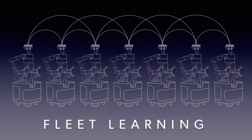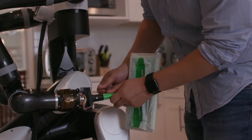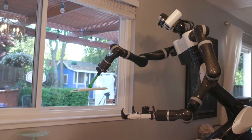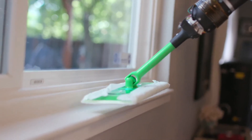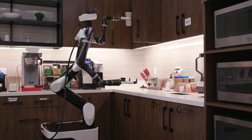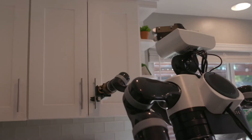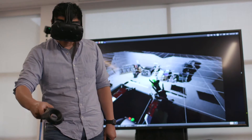We call this fleet learning. Like simulation, we believe that teaching is a key capability that will enable robots to be useful in homes. We designed and built this robot with this type of teaching specifically in mind. It has many redundant degrees of freedom, and it can move its body around like a person within a very large workspace.